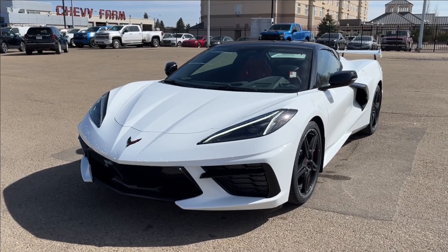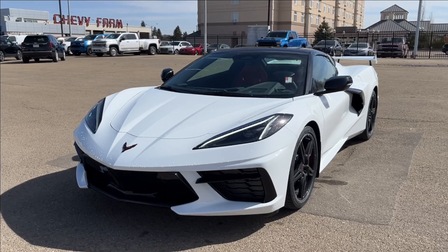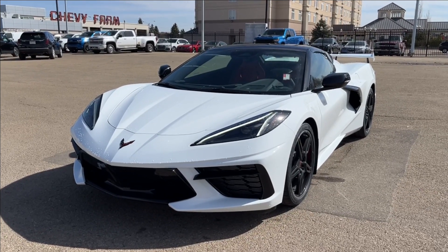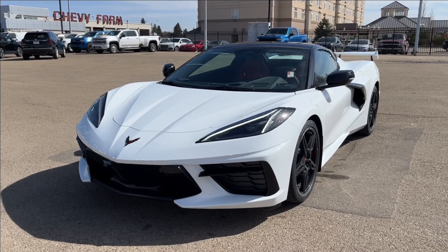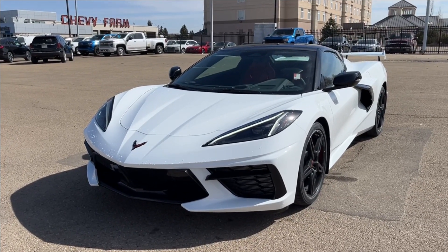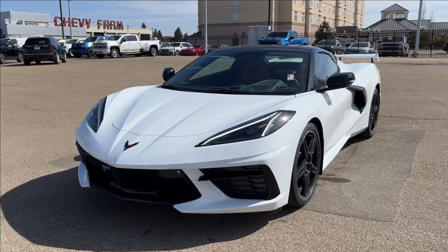Hello and welcome to Wolf Chevrolet. Today we're going to be looking at this 2024 Chevrolet Corvette Stingray 1LT. It comes equipped with a 6.2-liter V8 engine paired with an 8-speed automatic transmission and rear wheel drive. Other amenities include a rear spoiler, drive mode selector, red leather interior, and so much more. Come check it out.